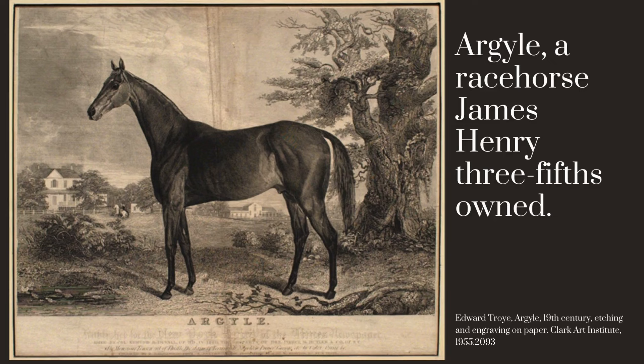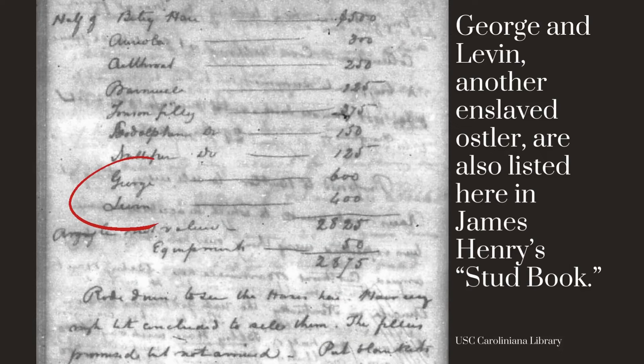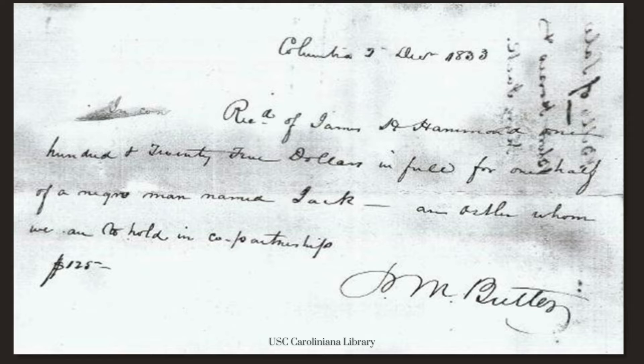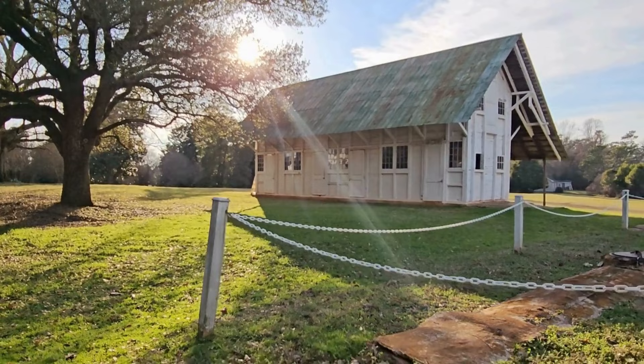In fact, some of these enslaved people were so skilled and so in demand that he shared ownership of them with Pierce Mason Butler. This is a receipt for half ownership of a man named George, who at the time he was purchased in 1835, is listed as a trainer about 25 years old. This receipt is for a man named Jack. When James Henry Hammond purchased him in 1833, he was quite elderly, but we know that when he was younger he was a race rider or a jockey who was owned by General Hampton. We hope that you'll come visit us here at Redcliffe to learn more about our site's history and the people who lived here.